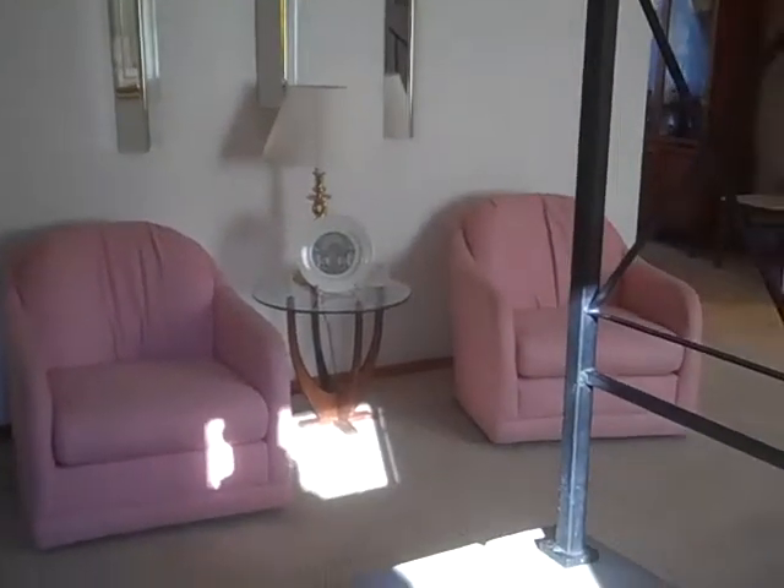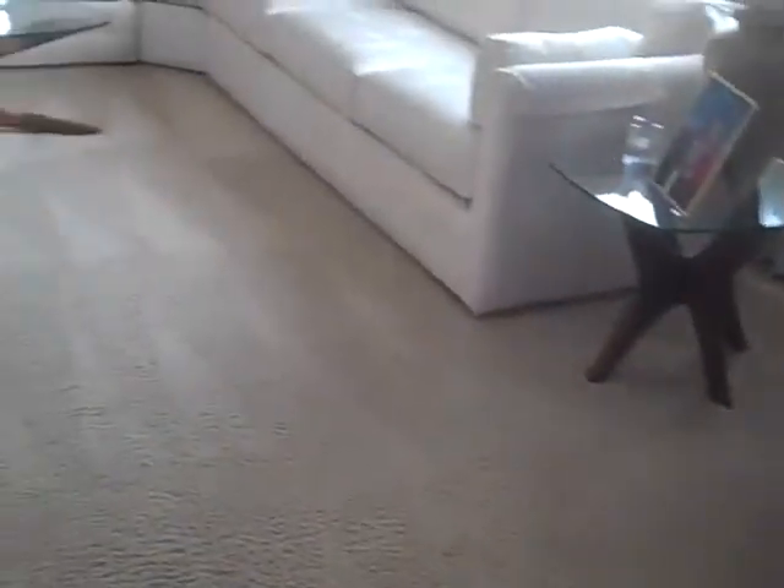Entering into Spartan, there's a nice ceramic tile entryway that leads you right into the formal living room. It's very neutral with lots of natural light and neutral carpet.